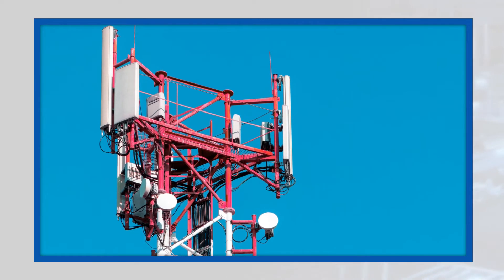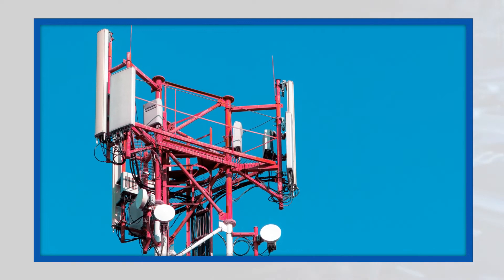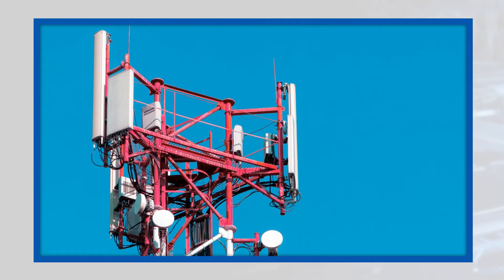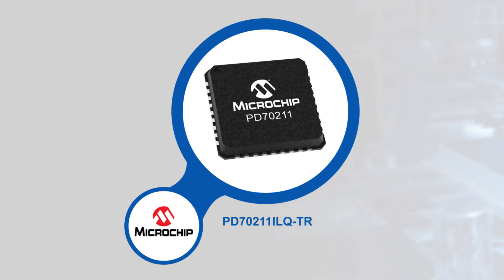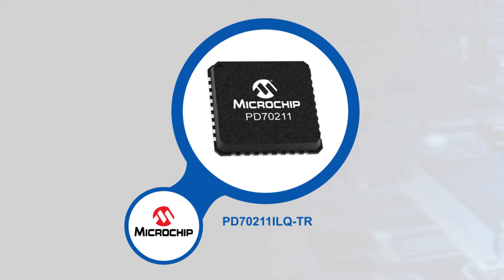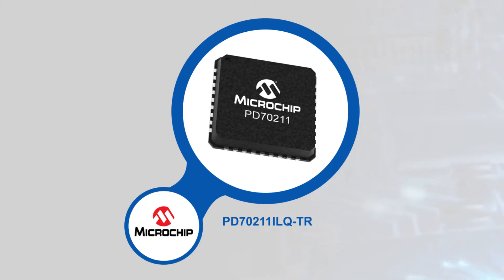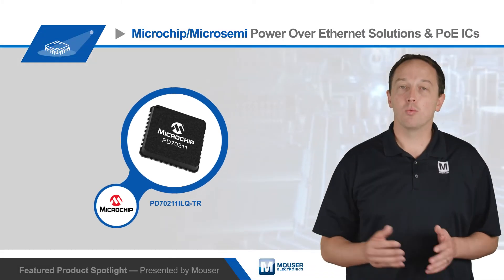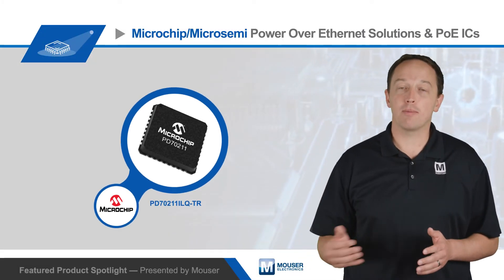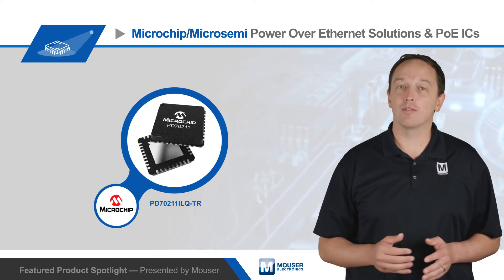Microchip offers ICs for the powered device, or PD, and the power sourcing equipment, or PSE, covering both ends of a PoE installation. Microchip PD ICs have integrated features to simplify implementation, including automatic detection and classification, as well as inrush current limiting. An optional integrated PWM controller is available to convert the PoE input power to one or more output voltages for use by the powered device, saving the space and BOM cost of a discrete power conversion solution.